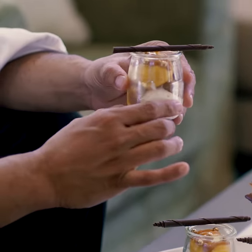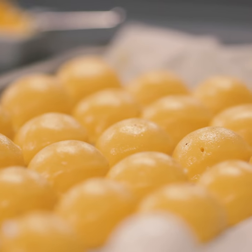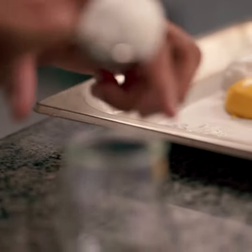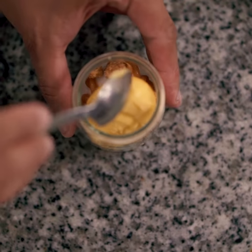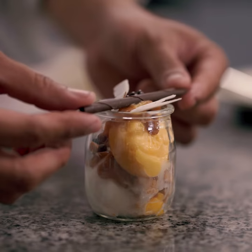Here we have a tropical version of a vegan sundae. It's 100% vegan, made with natural fruit purees, a coconut sorbet at the bottom, coconut crumble which is actually gluten-free and vegan, and then we have a mango passion fruit sorbet on the top, topped off with coconut caramel and crunchy pearls.